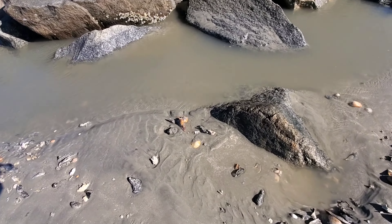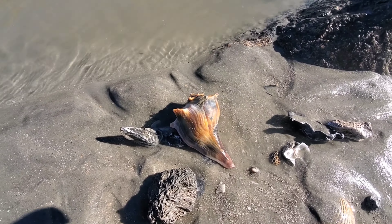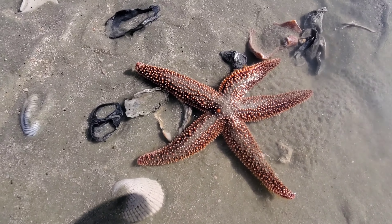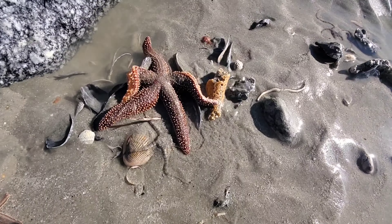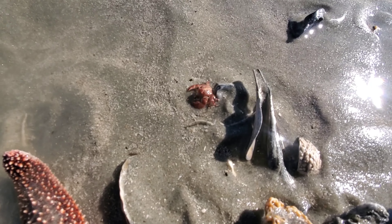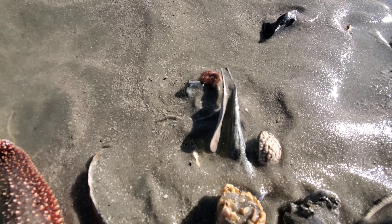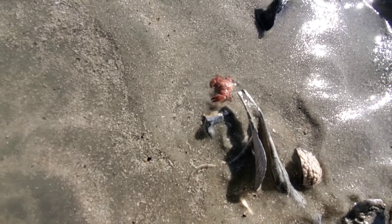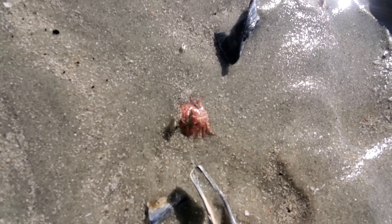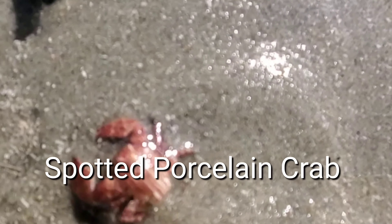Between these rocks you never know what you'll find. The tide is coming in. I found this cool guy — look at him, I don't know what he is doing. Really cool, look a little bit closer. He's moving fast for being in cold water.